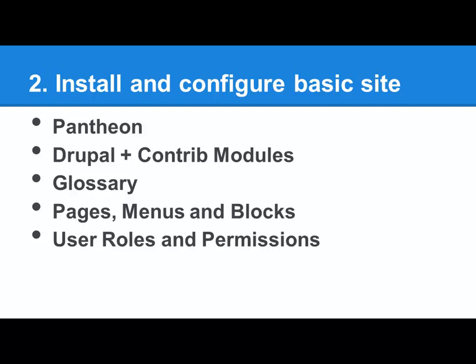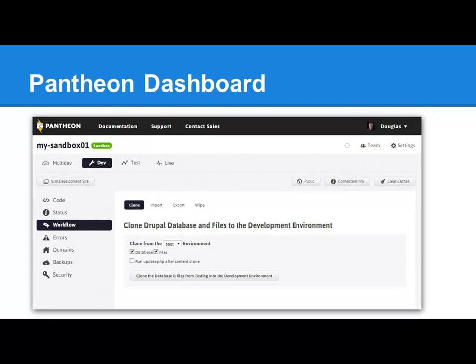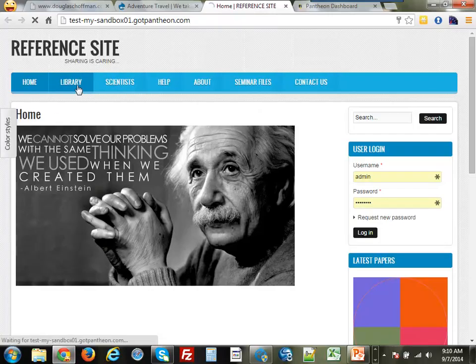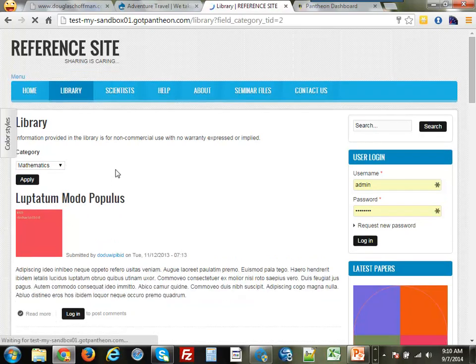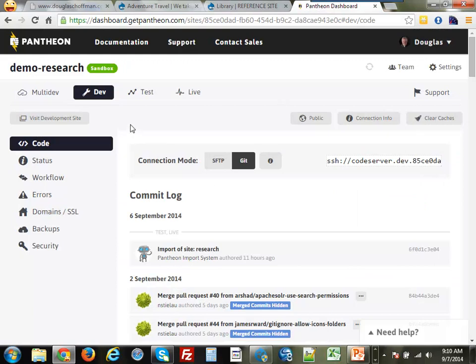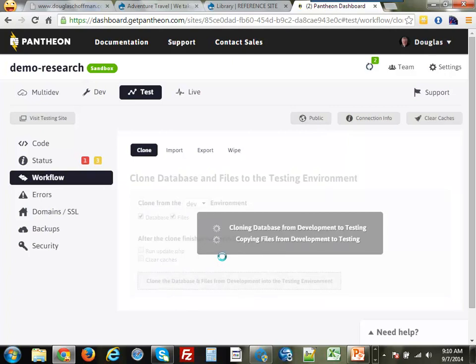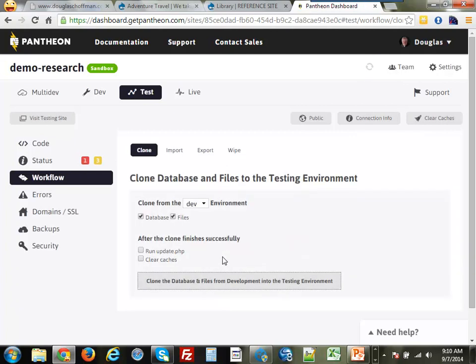We're going to use Pantheon today, which is a Drupal-specific hosting platform that we love. We'll install a little Drupal site. This is the reference site — we're trying to build a library page where I can filter by mathematics and things like that. In Pantheon you get a dev, test, and live environment, a git repo for source control, automated backups, and a whole bunch of cool stuff. You can get a free dev site on Pantheon at no cost. I've copied my dev site to my test site — that's how easy it is to clone in Pantheon.